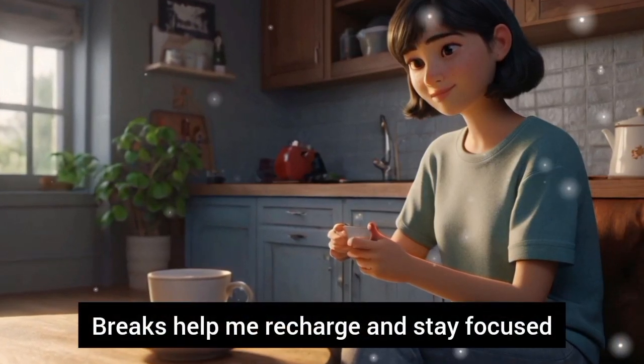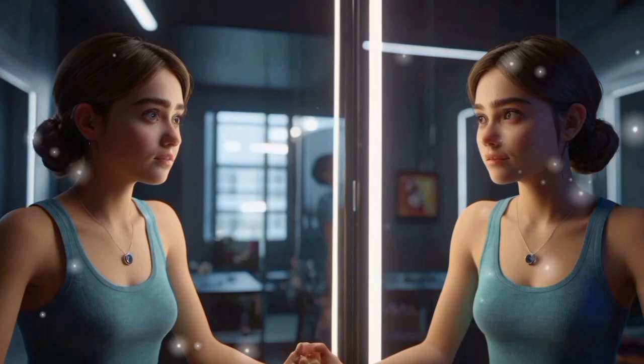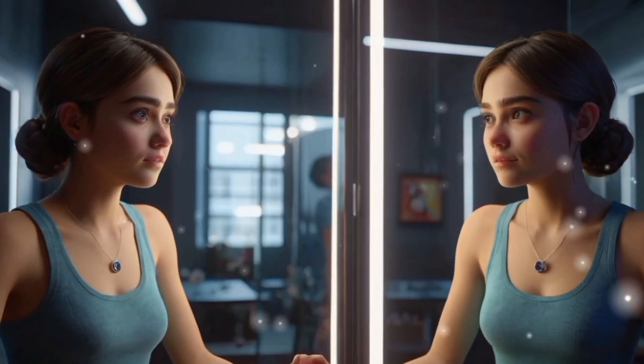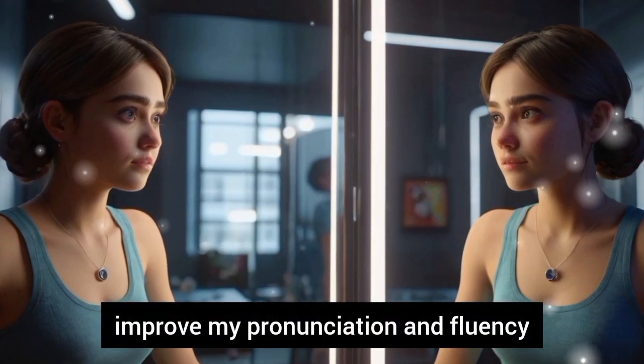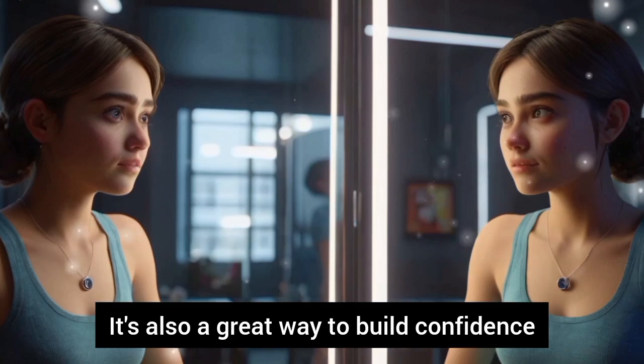Breaks help me recharge and stay focused. For language studies, I practice speaking in front of a mirror or with a friend. Practicing speaking helps me improve my pronunciation and fluency. It's also a great way to build confidence.